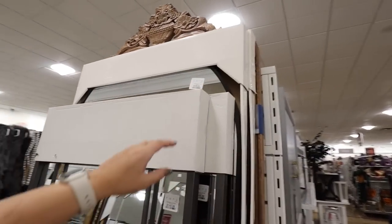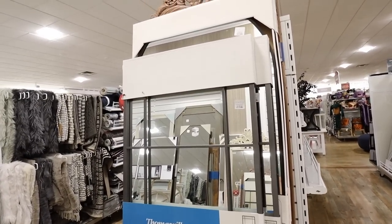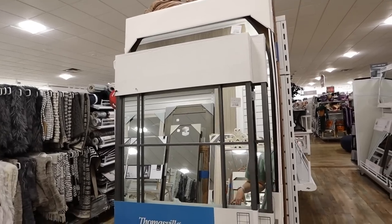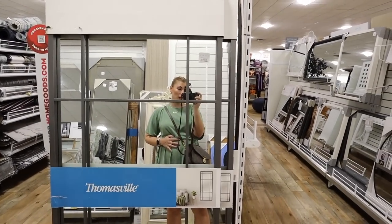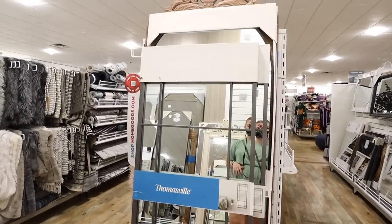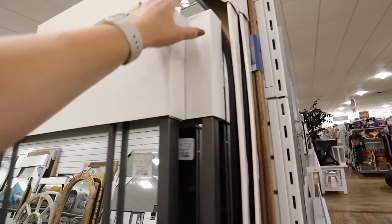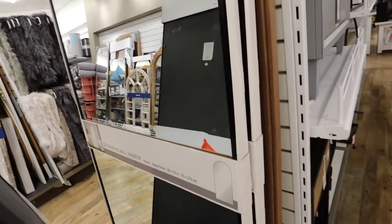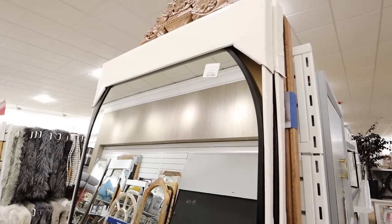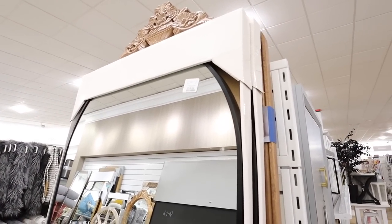I got completely sidetracked looking at cute baby things - I see some pretty mirrors! First of all, this window pane mirror - I bought one of these for my guest bedroom and thought these were going to be the next big thing, and people told me I was crazy, and now they're all over Home Goods. This one is $149. And behind it I really love this black arched mirror - very popular, 70 inches tall and 30 inches wide, a great size, and this one's $200.